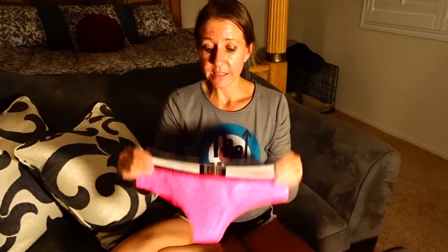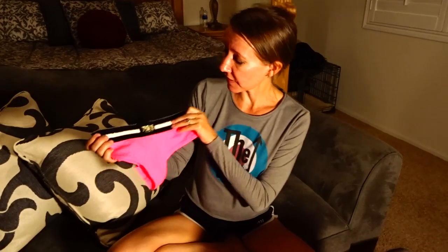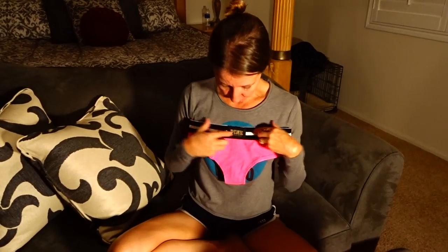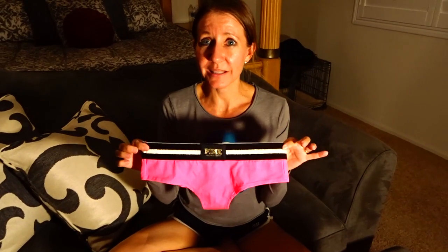I also got a coupon for a free pair of panties. These panties were $10.50 but I ended up getting them completely free and they are really, really cute. One of the things I like about them — I don't know if the camera is picking up on it — but there is some gold glimmer in the waistband and where it says Pink, and I really, really like that. These are really cute and they are so soft and comfortable.